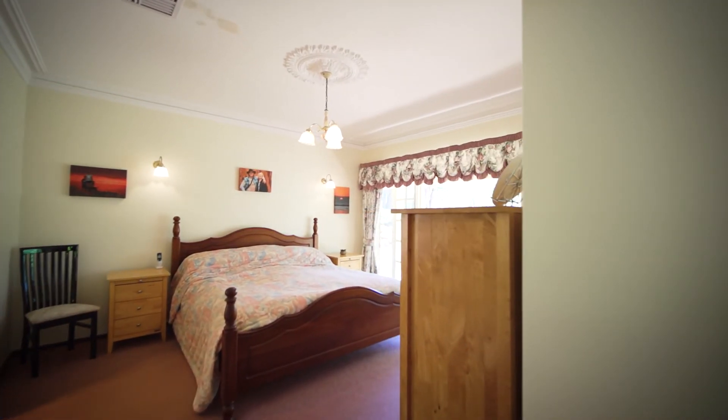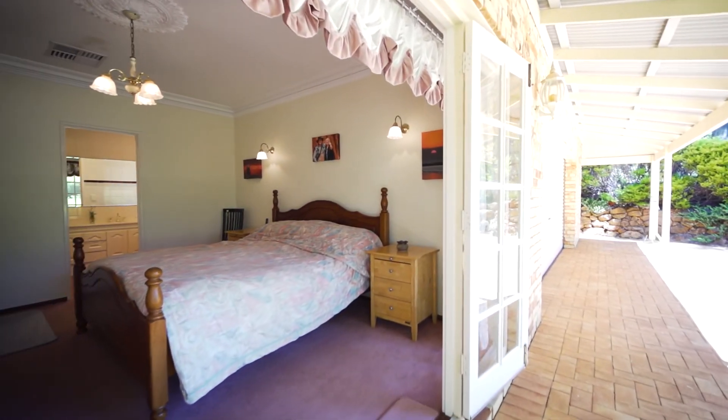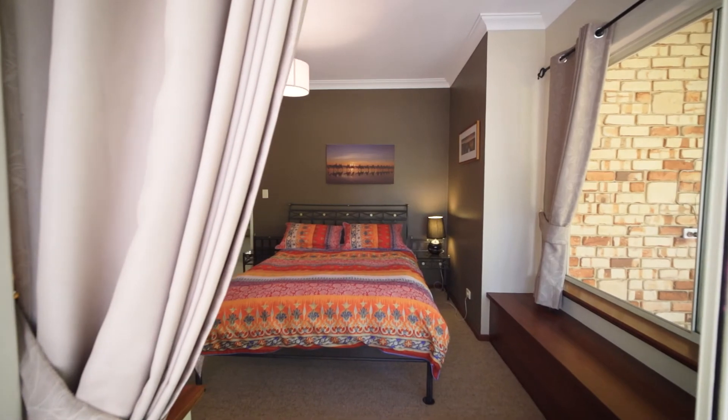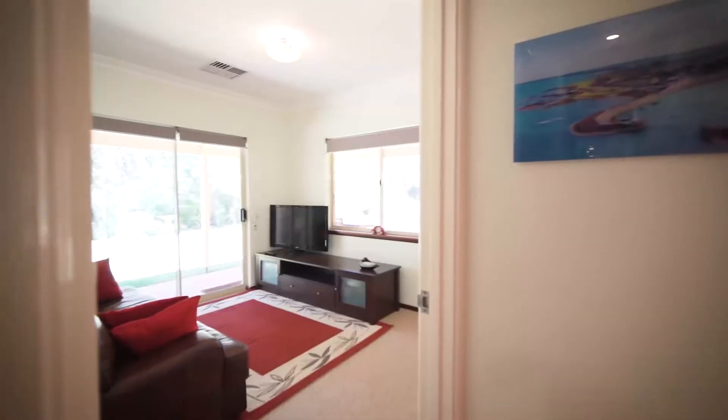With two master bedrooms and four additional well-sized rooms, there is no shortage of space for a large family, or even family and friends looking to escape the hustle-and-bustle lifestyle. Ornate and traditional features bring classic character to this entire house.